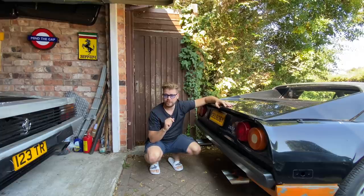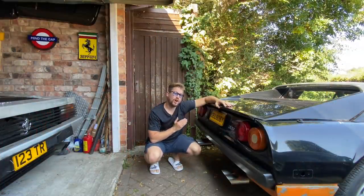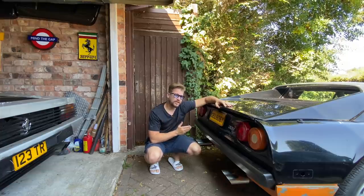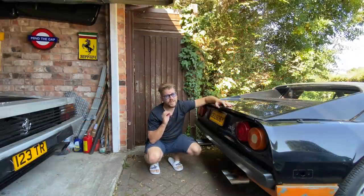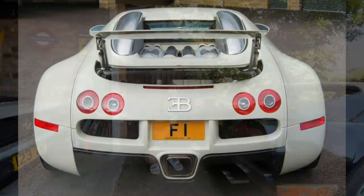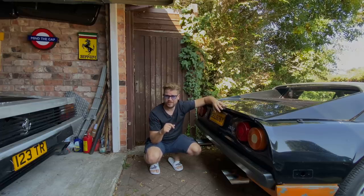Number plates can be a great investment if you get them at the right price — they are big business. For example, in 2014 the number plate 250, which looks exactly like '250' and is the absolute perfect plate for a Ferrari 250 GTO, sold for an eye-watering £518,000. In comparison, 250 GTOs normally sell for over £50 million, so it's small in comparison. The number plate F1, owned by Mr Karn of Karn Automotive Designs, is rumoured to be worth more than £1 million.